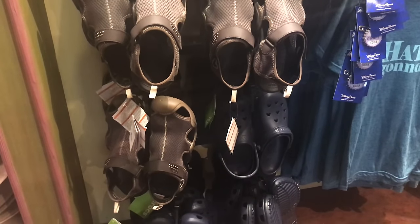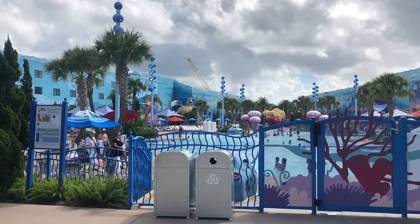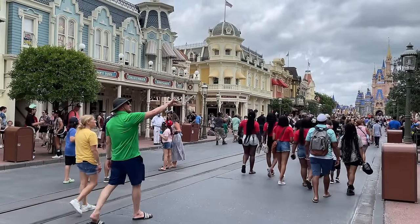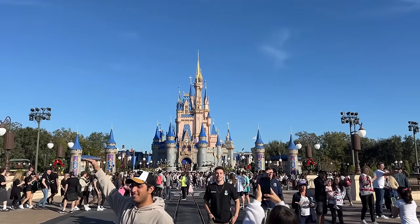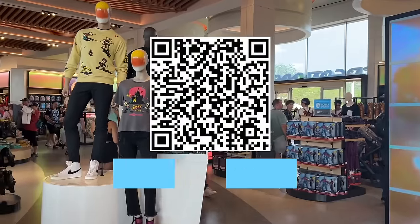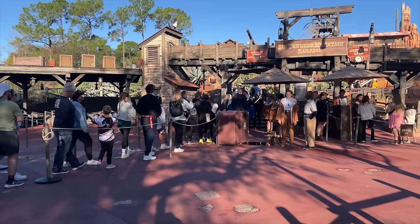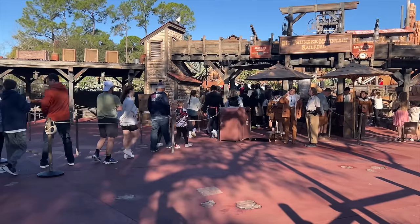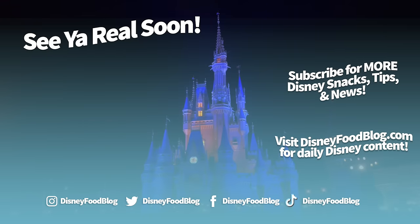Anything missing from today's list? Add it to the comments so we can make this video as thorough as possible. Every time I go to Disney World, there's something else I want to add to the list, and I'm sure you're the same way. Don't forget to download our free Disney World planning worksheets at disneyfoodblog.com/disneyplans, and go check out that Genie Plus playlist for more info on that service. Thanks for watching, everyone. This is AJ for Disney Food Blog, and we'll see you real soon.